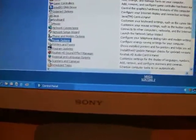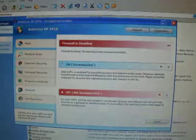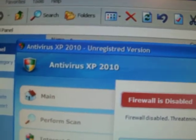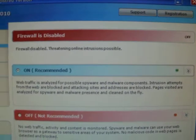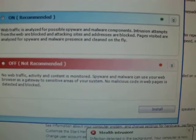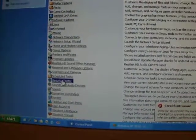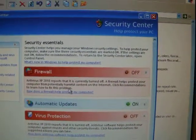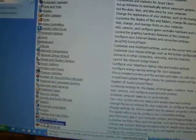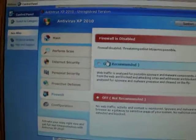You go to Control Panel and try to click on the firewall, and this nasty program has even taken over that. You cannot open the Windows Firewall. All it opens is the Antivirus XP 2010 firewall, and it's saying that's on. But the Microsoft Security Center is telling you the firewall is off. No matter what you try and do, you cannot go into Windows Firewall — it just keeps coming up. It's completely taken over your system.